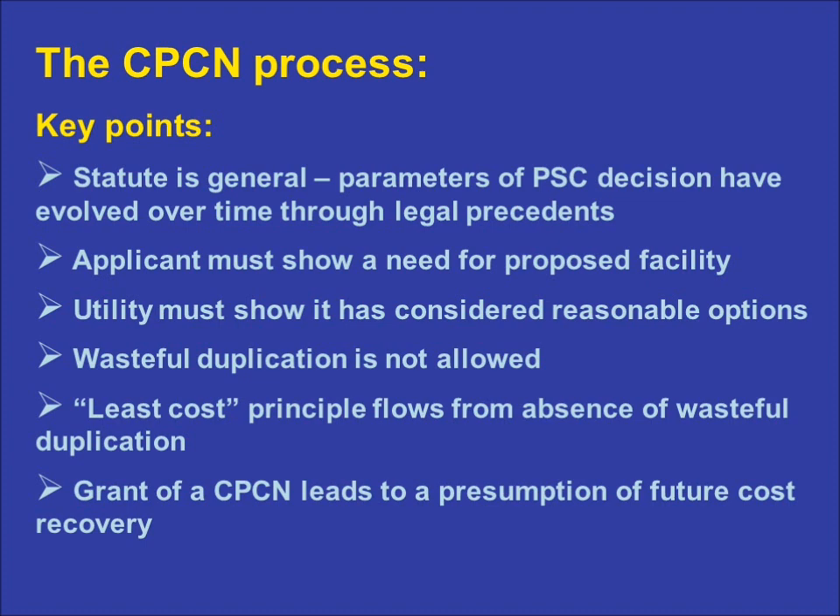The basic parameters are as follows. The applicant must show that a facility is needed. As noted earlier, there is a presumption of compliance with environmental mandates, so utilities must show that a facility is necessary for such compliance. In general terms, need is considered to mean necessary for the provision of adequate, reliable, and safe service. A utility must show that it has considered a range of reasonable options for meeting a need. Wasteful duplication of facilities is prohibited, to prevent overbuilding that drives up rates.